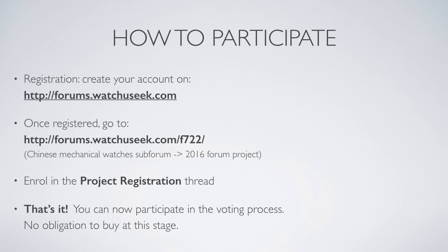Other details are in the slide. How to participate? It's on forums.watchuseek.com, a big watch forum in the English language. You can see the link where to register to the mechanical watch project. There's no obligation to buy at this stage — only when the designs are finished will you be asked to put in a deposit. So there is no risk. If you are interested, feel free to join.